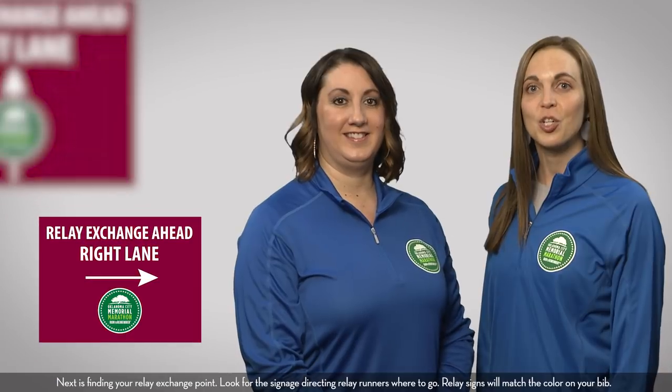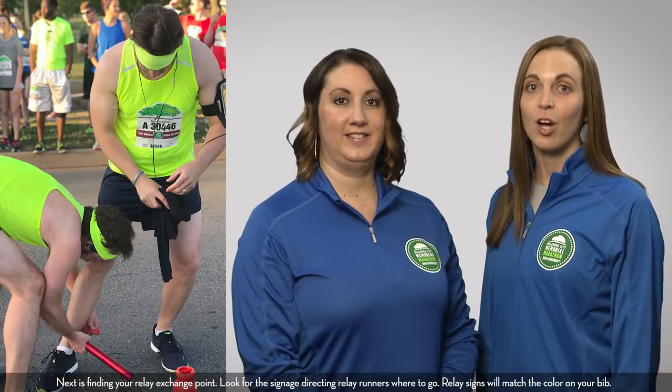Next is finding your relay exchange point. Look for the signage directing relay runners where to go. Relay signs will match the color on your bib.